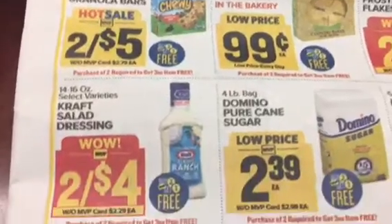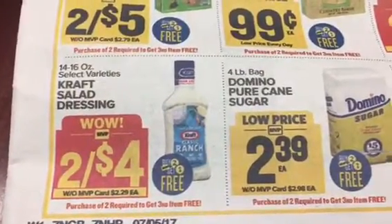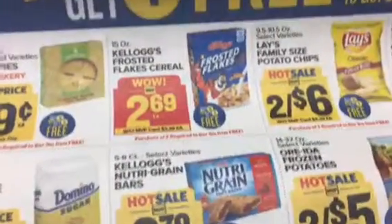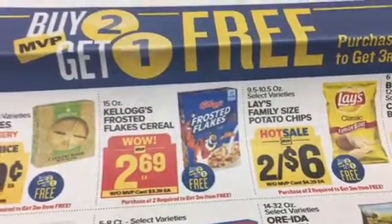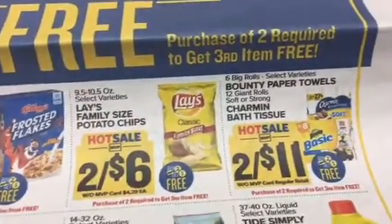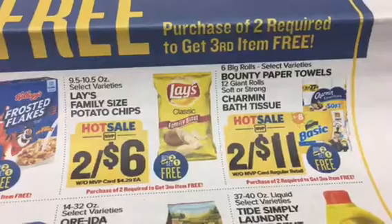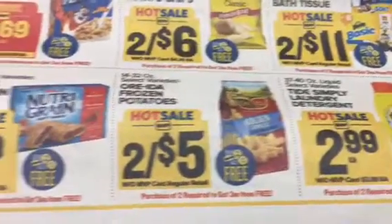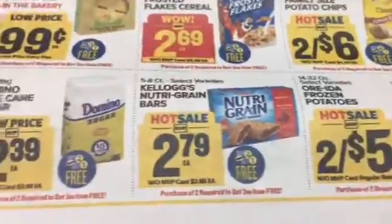We can get some good deals. We've got some Kraft salad dressing, Domino sugar - because we're going to combine coupons for awesome savings. We've got Charmin and Bounty Basic, Tide Simply laundry detergent, Old Spice, and Nature Grain bars.